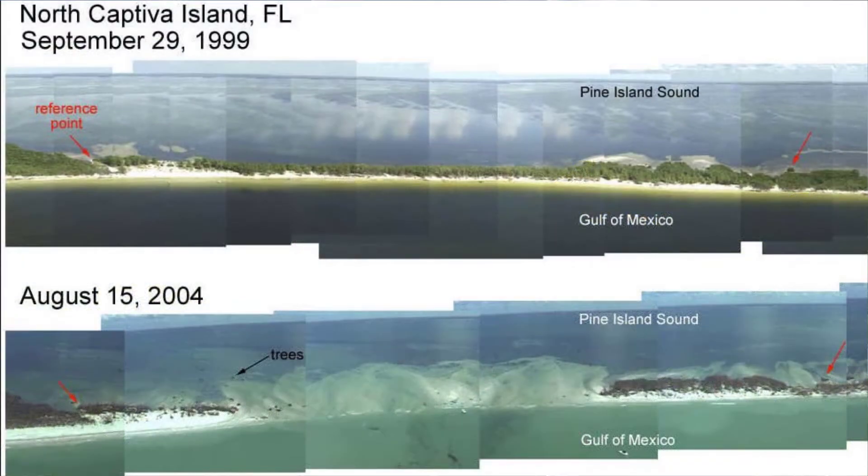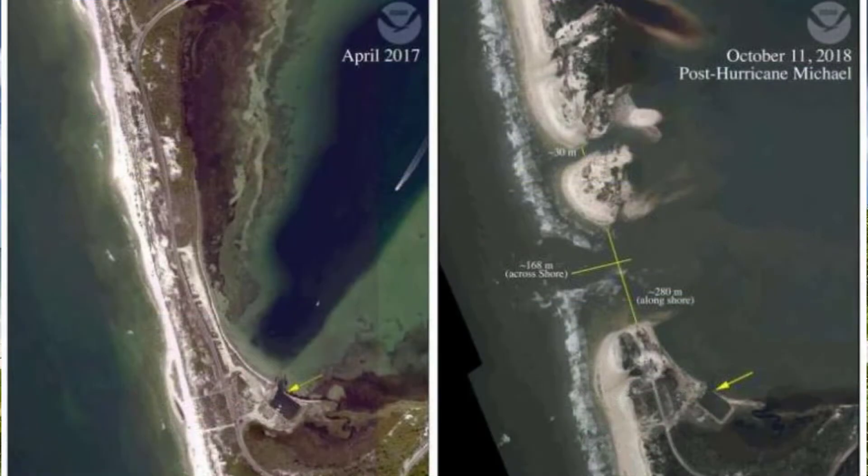In 2004, Hurricane Charley created a new pass in Upper Captiva Island. And in 2018, Hurricane Michael created a new pass in Cape San Blas. It's just something to think about as we contemplate the idea of a major hurricane possibly striking the west central Florida coastline again.